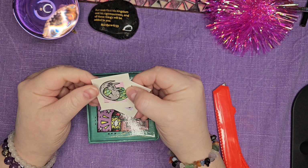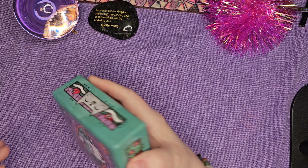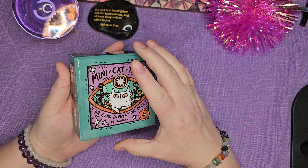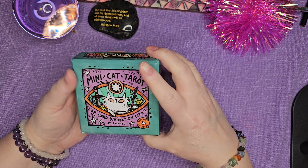Oh, little stickers! So we don't have any inner plastic, which I love.